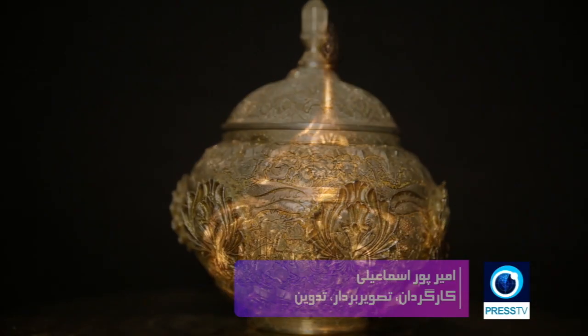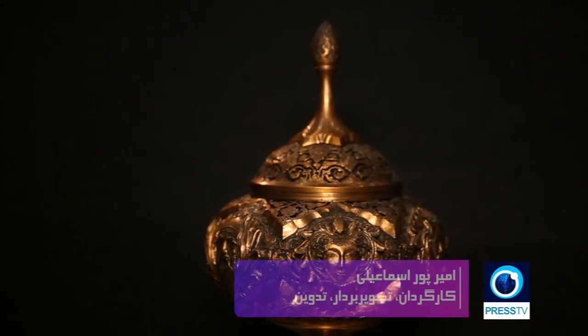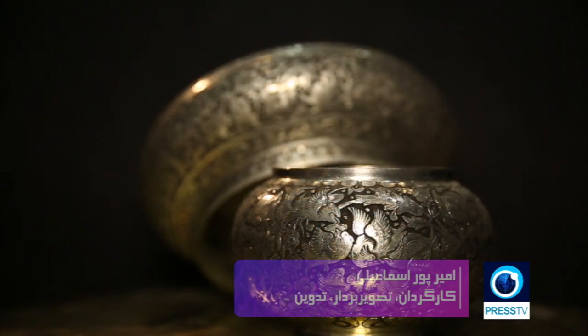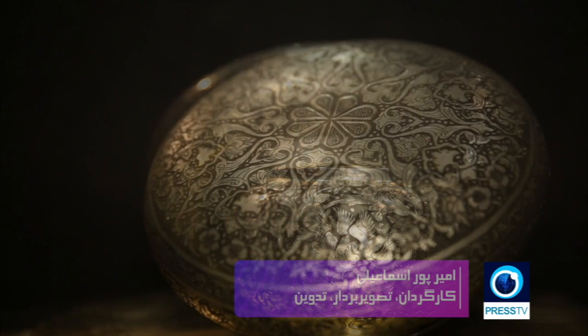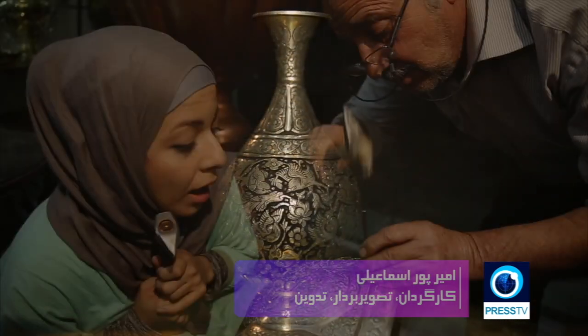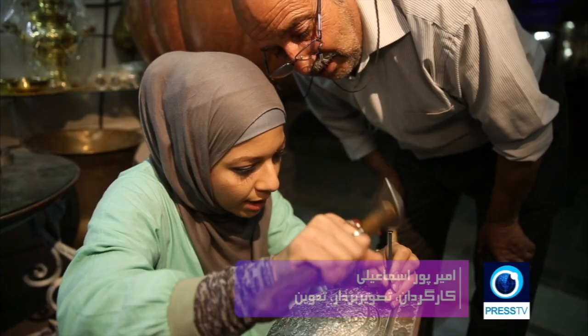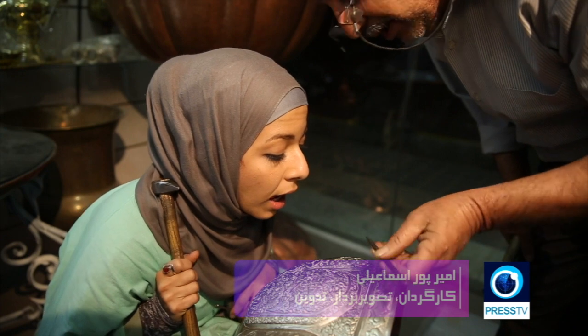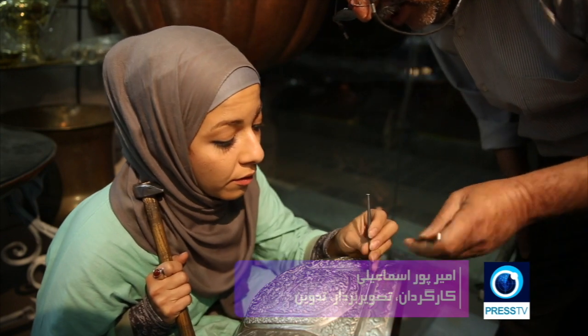The art of Qalamzani in its rudimentary form dates back to about 3,000 years ago. Primary designs, which are mostly beautiful floral and wildlife motifs, are drawn on a sheet and then traced on the metal using a pointed chisel. Stippling is the most time-consuming part of the work and, if done properly, creates a dark background texture that brings out the fine detail of the design.